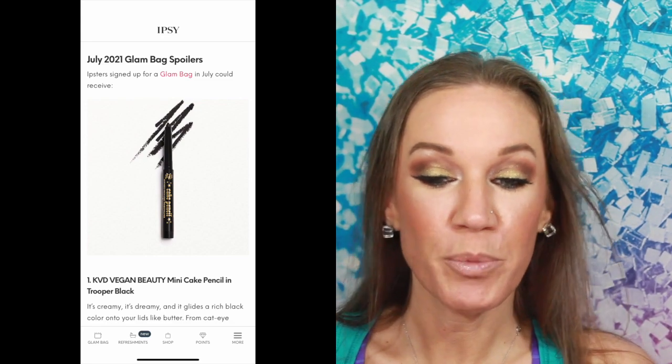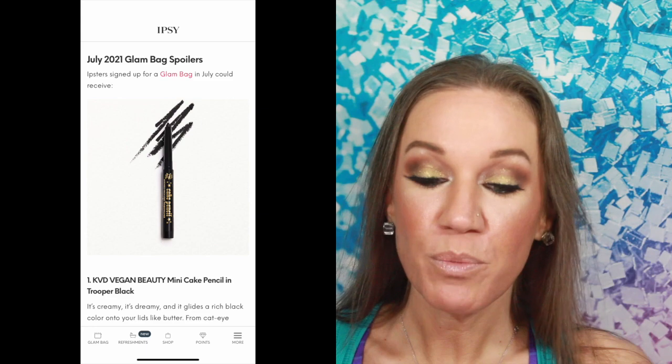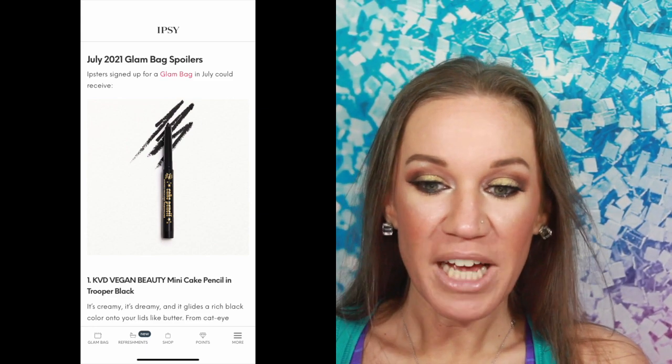The very first thing I see for the Glam Bag is the KVD Vegan Beauty Mini Cake Pencil in Trooper Black. So obviously this is going to be a mini version, but I love the black gel liner — it's amazing. It's vegan and cruelty-free, which is amazing. It says you can create dramatic winged liner looks. I'm going to be honest with you, it is super hard to do a wing on mature skin with a pencil or a gel mechanical pencil. It's so much easier with a liquid liner to do. If you want to see a video on that, let me know down in the comments below — we can always do a mature skin winged liner.